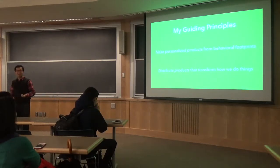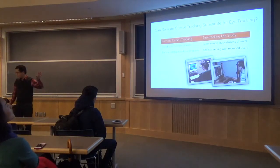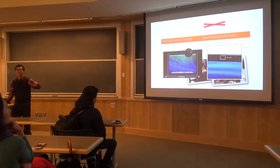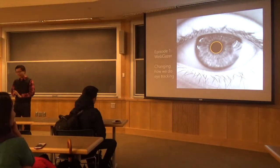Going back and applying these principles to the earlier cursor work — we found that cursor data substitutes for eye tracking, so why not just make eye tracking better and something the user can use directly? We call this democratizing eye tracking — making it accessible to anyone with just a laptop, without an expensive eye tracker. Usually you need a $15,000–$25,000 piece of equipment that shines infrared light into your eye. What if we could just use the webcam? We call this project WebGazer — an online eye tracker.